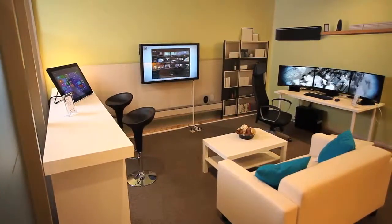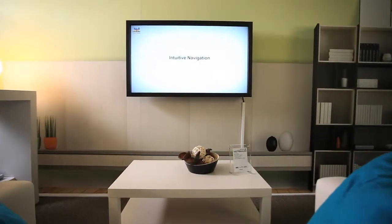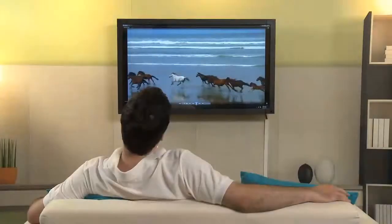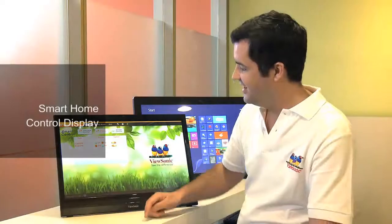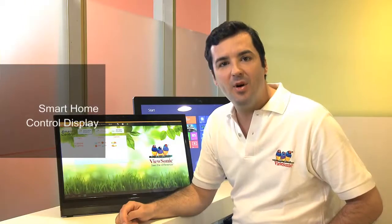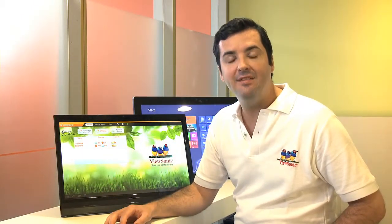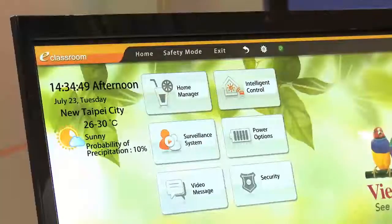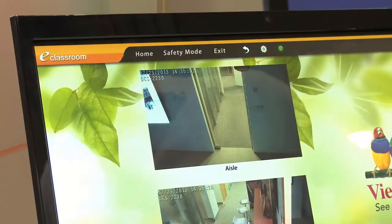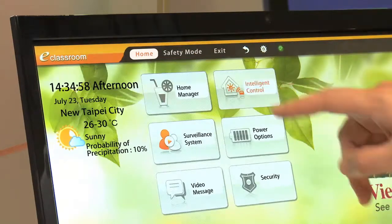ViewSonic's display solutions can turn any home into a smart home, offering users unique options to create a more convenient lifestyle. Smart homes are becoming more and more popular. With so many smart devices in your home and office, having an intelligent control terminal is extremely useful. Our smart display can even adjust the lighting and security cameras in your home or office.